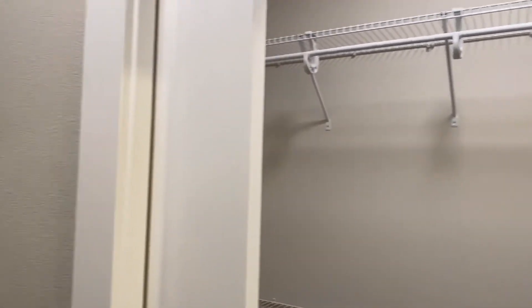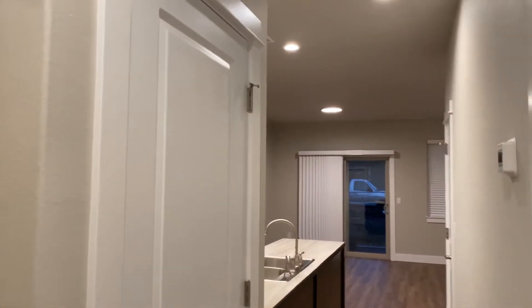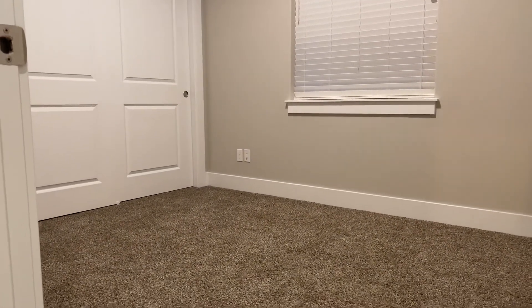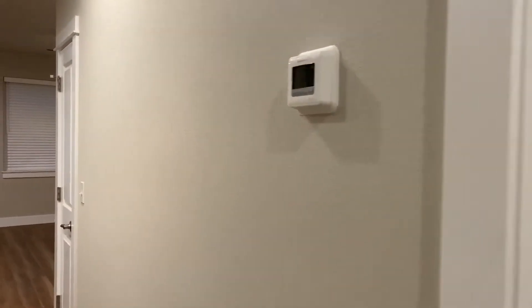Now we'll go take a look at the other bedroom and a better look at the living room. The second bedroom has good-size closets. And here is the living room space.